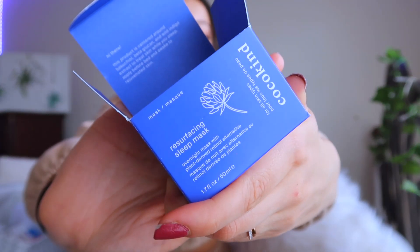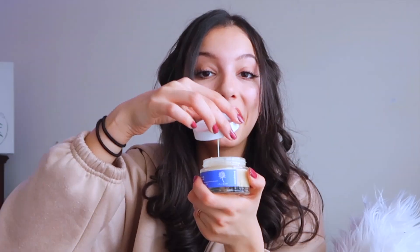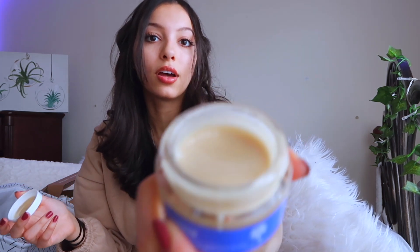This is the resurfacing sleep mask, which I haven't opened yet. I really like when brands include something to apply the product with. It says to apply an even layer to skin clear of eyes and lips and leave on overnight. It smells really refreshing — not too sweet — and looks like a jelly consistency. I'm sure it would be very hydrating. It's more of a moisturizing mask than an actual face mask. Next up is their oil-to-milk cleanser, which I also haven't tried yet.